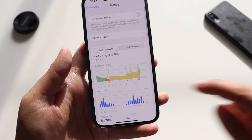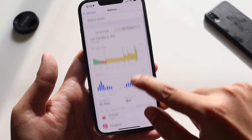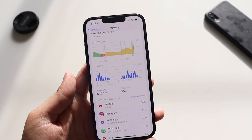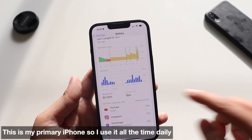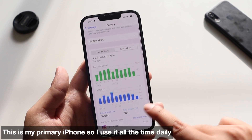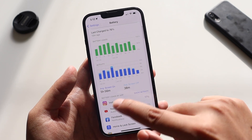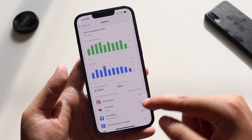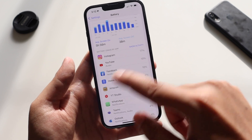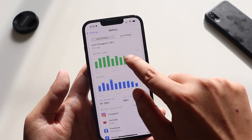Looking at the battery graph: for the last 24 hours, screen-on time is 5 hours 20 minutes and screen-off time is 16 minutes. For the last 10 days, the average screen-on time is 5 hours 56 minutes and the average screen-off time is 38 minutes. These are the applications that have been consuming most of the battery life.